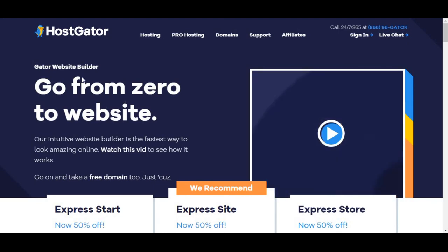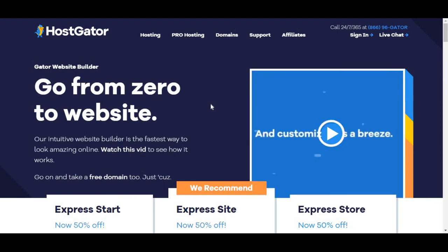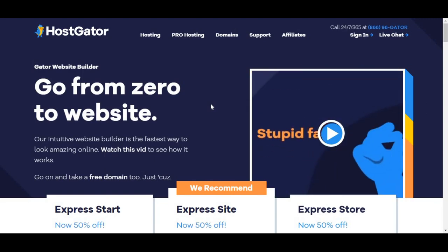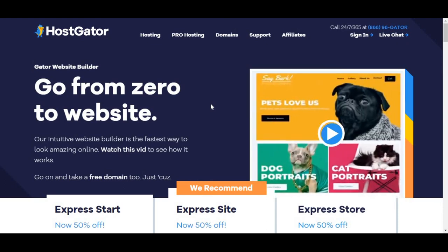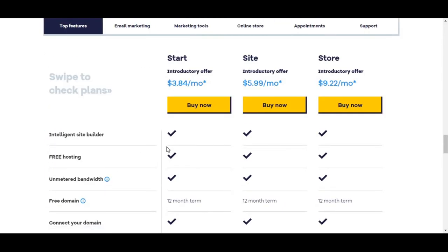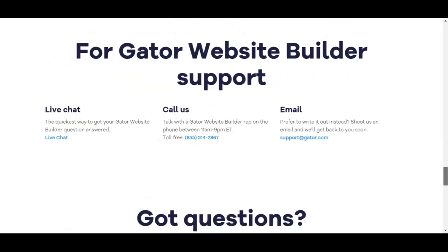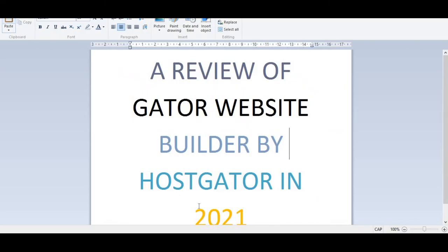So guys, that is my review about Gator website builder owned by HostGator, which is a very popular hosting and domain provider in the world. If you really liked this video and found it helpful, please share it with others so they can benefit from this tutorial. In the next video I'm going to walk you guys through how to buy one of these plans on HostGator and how you can easily set it up. You can click on compare to check out what makes each of the plans unique. That's all for this video — I'll see you in the next video, bye!